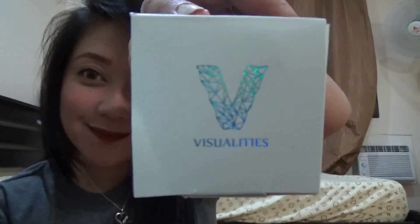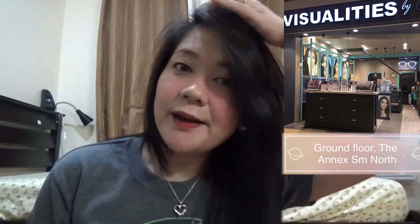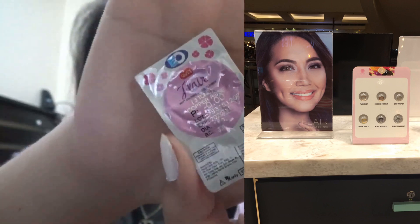I would like to share with you yung contact lens na nabili ko sa Visuali Peace. And it's only ₱190. Yung store nila makikita sa SM North SM Annex. Ang store is Visuali Peace by EO. So, nabili ko ang contact lens is only ₱190. Ito siya. Flare yung contact niya.